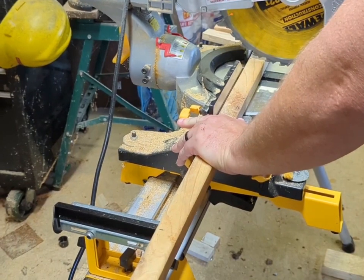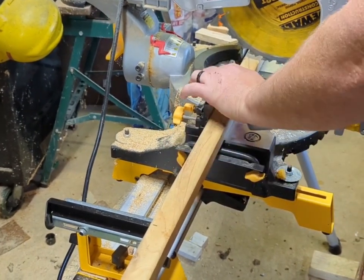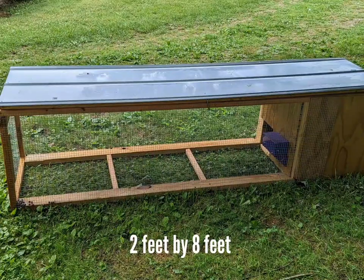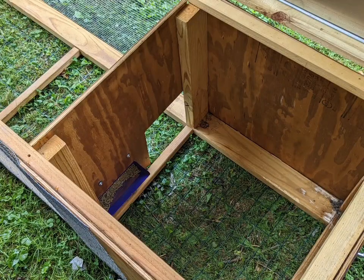We start with the framing. This will be a 2 foot by 8 foot tractor. Inside will be a 2 foot by 2 foot area where the rabbits can go to get away from harsh weather and anything they feel is scary.